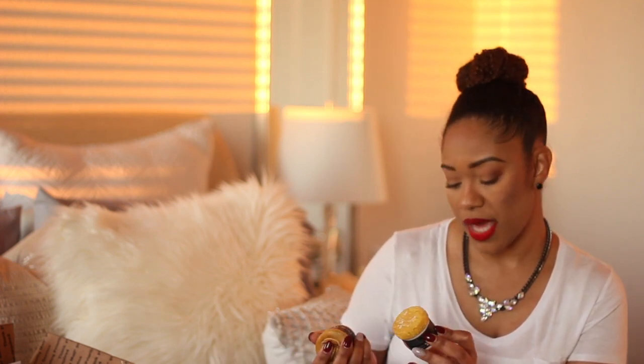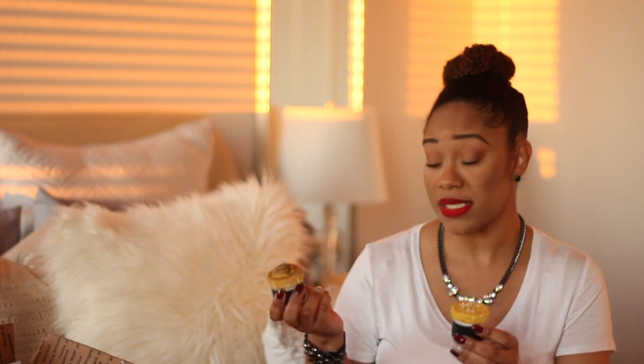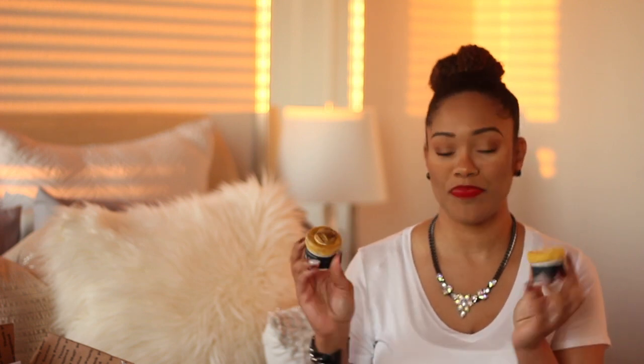I got two of the two-ounce Pecan Pie Body Butter and Sugar Cookie Body Butter. These are the ones with the little tops on them. They are a little pricey, so I just picked up two two-ounce sizes. They also smell amazing.